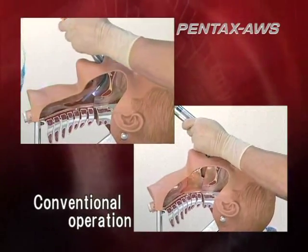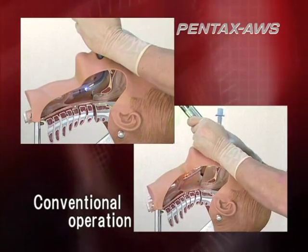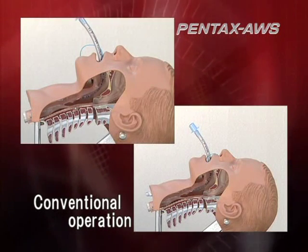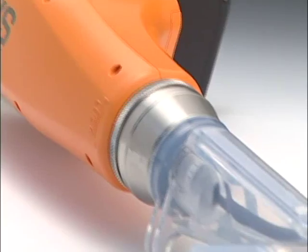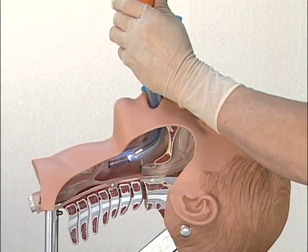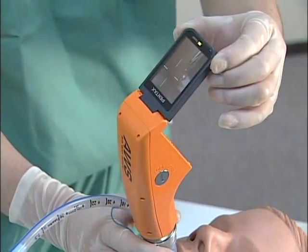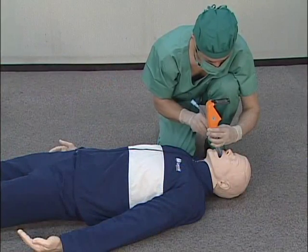Compared to conventional laryngoscopes, Pentax AWS eases the stress on the patient. Pentax's video laryngoscope, the Pentax AWS, displays images on a monitor without extending the patient's neck. Its target symbol supports smooth tracheal intubation. With Pentax AWS, tracheal intubation can be performed from any position on a patient in any posture by simply adjusting the angle of the monitoring apparatus.